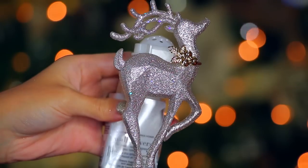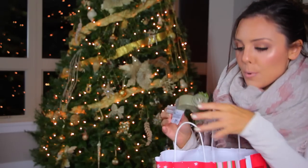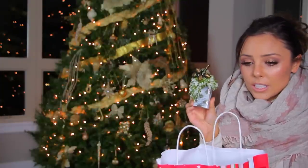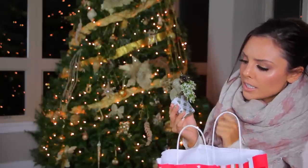So the next one here is this reindeer one — it's just a sparkly reindeer with a little holly collar, which I think is so cute. And then the last one I have is this acorns piece — I'm not sure exactly what it is, but I thought this was really cute too. It almost looks like they tried to make it look flocked, except that it's a little bit chunkier.